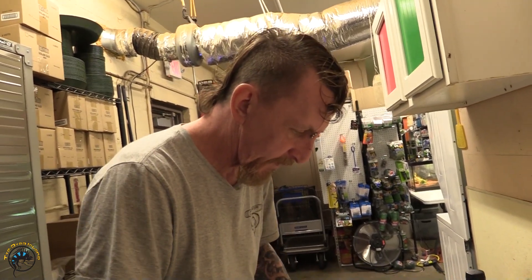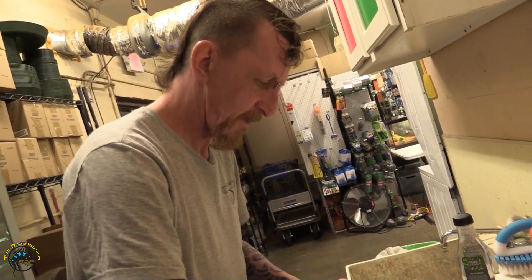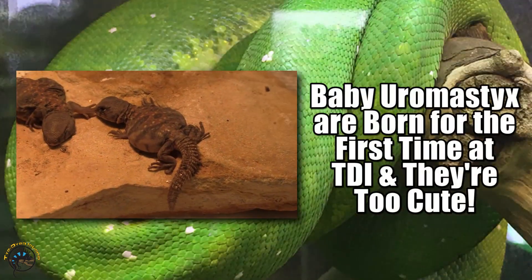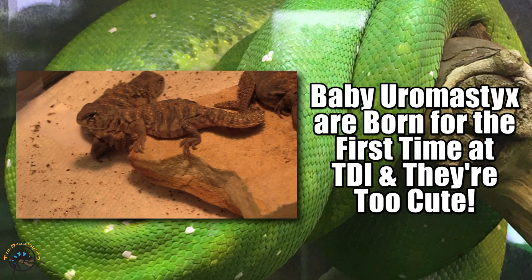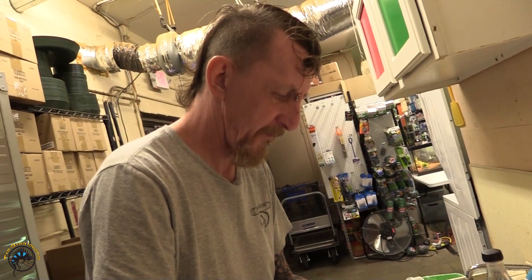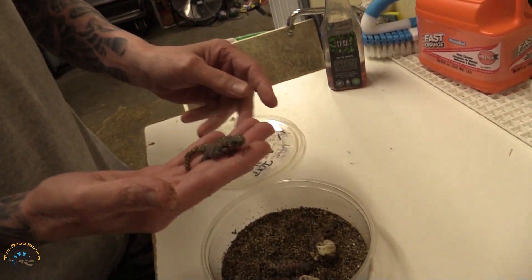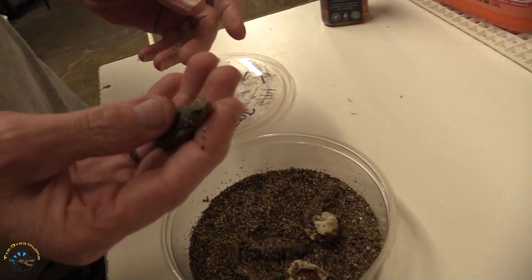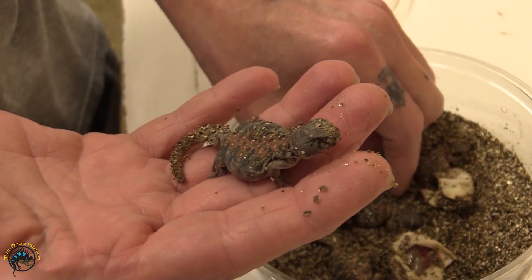Guess what guys? I get back from vacation and Bill's got a surprise today. What you got, Bill? Baby Uros! Skeeterbuck and Skeeter Doe's eggs hatched. There's one — they hatched today.